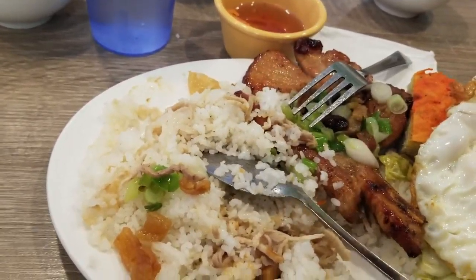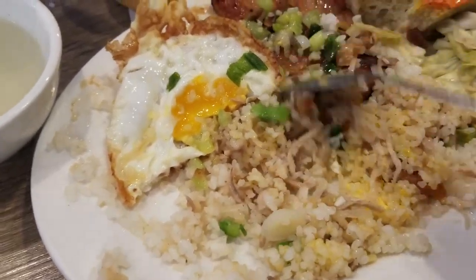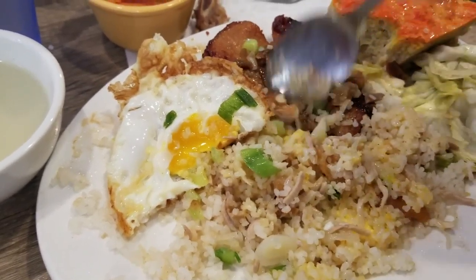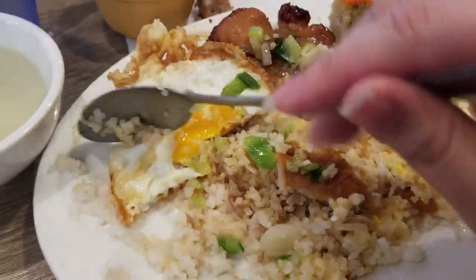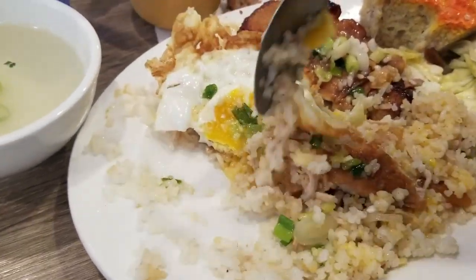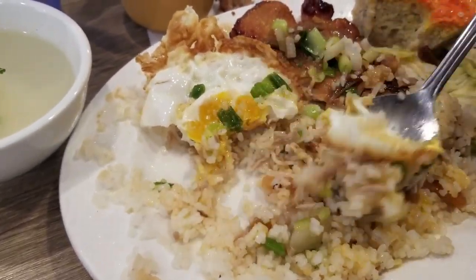You have to mix the fish sauce really well with the rice to bring out the full taste of it. If you can't eat fish sauce, I guess you can use soy sauce, but really try it with fish sauce. So here I'm trying to show you how I make one bite — sorry, I was doing this with one hand so it's kind of tough.